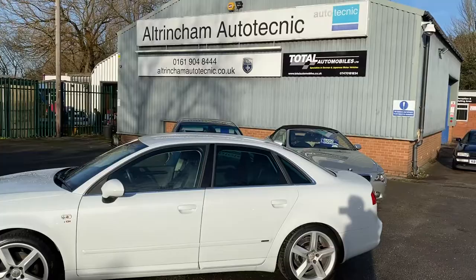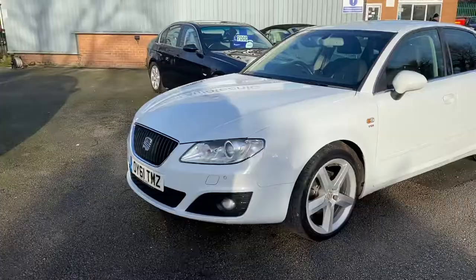It has a full Seat service history. I have a partnership with Automan Autos Technic — they check over all my cars. They do a diagnostic, a road test, and an inspection. This car sailed through.